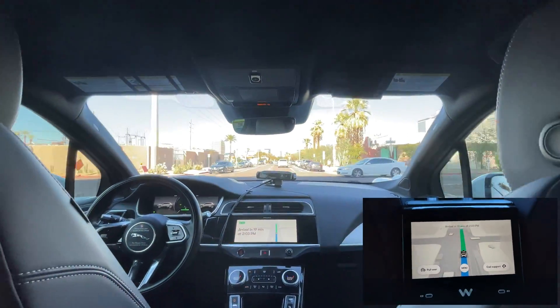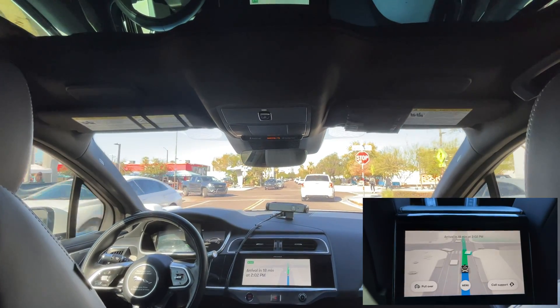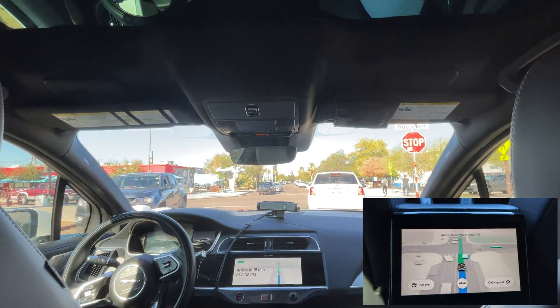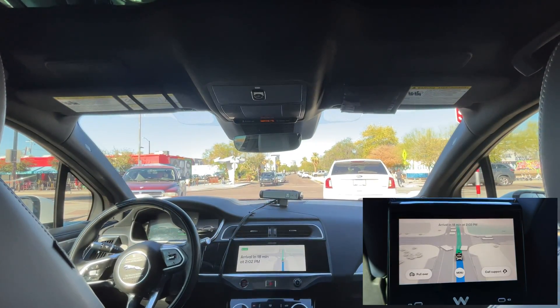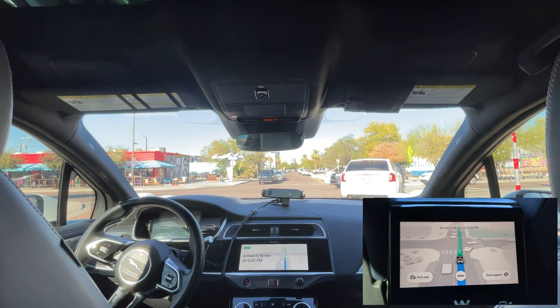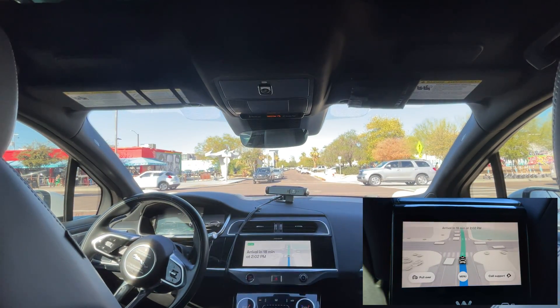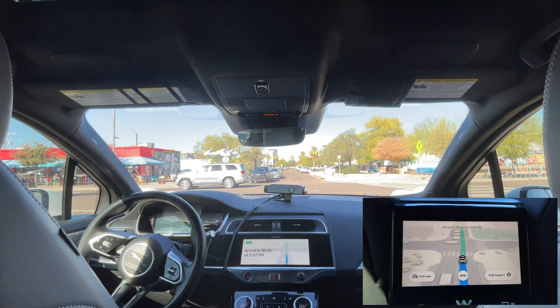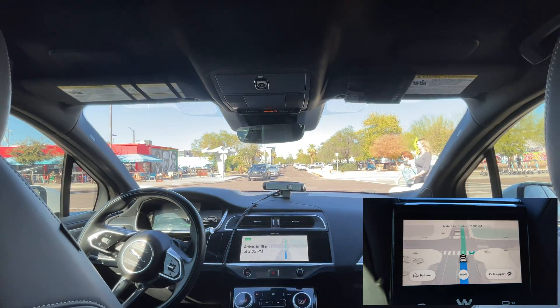Now we are about to approach another stop sign, but it's a little busier here. Crossing traffic has no stop signs, so we have to wait until it's clear to move ahead. We also have people crossing at each direction. I'm going to leave this at normal speed just so we can see how Waymo handles this.